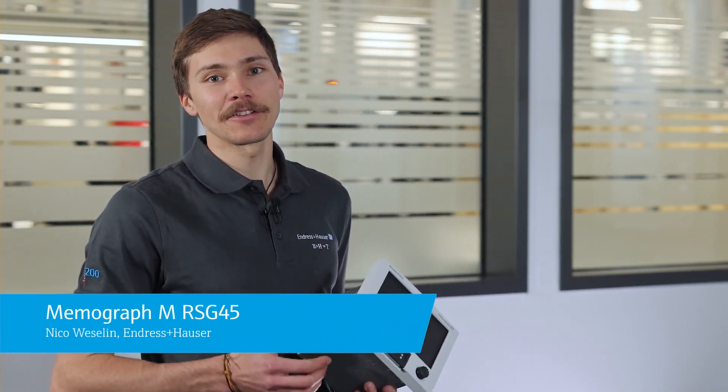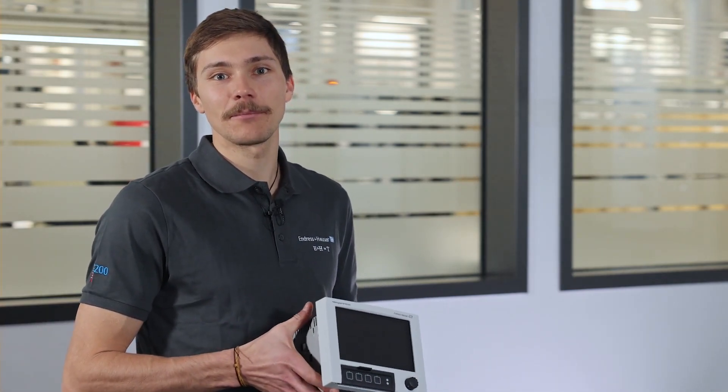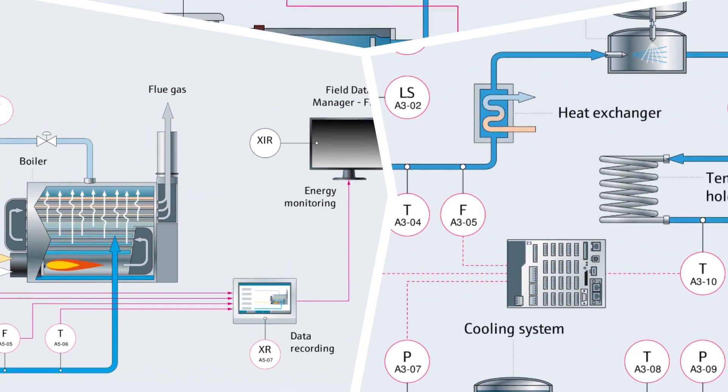Hi, my name is Nico and in this video we are going to take a closer look at the Memograph M, the RSG45, the paperless and tamper-proof data logger for advanced applications from Endress+Hauser.